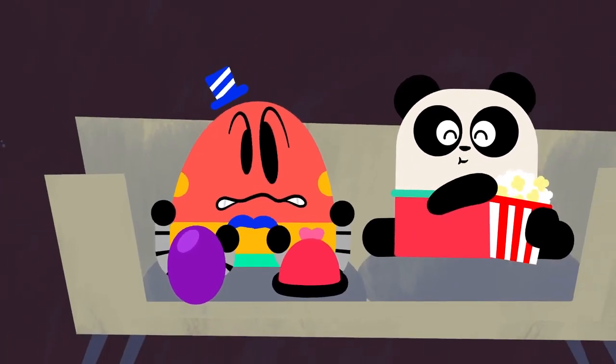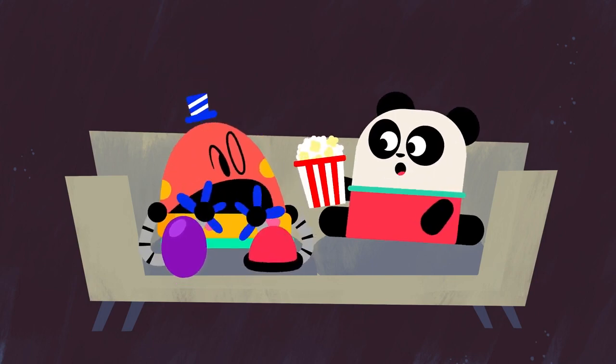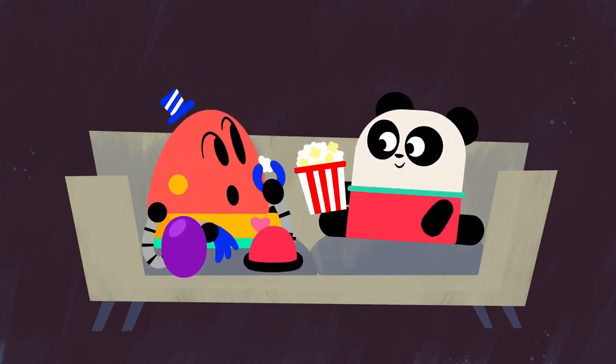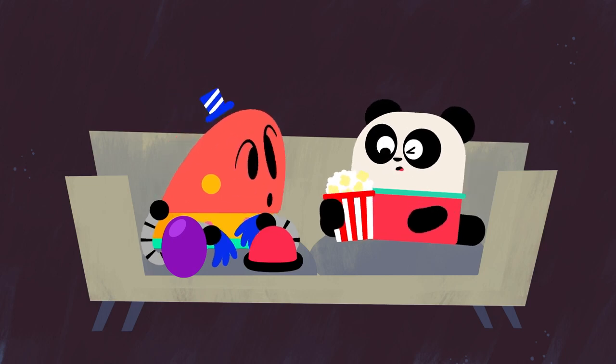You can't eat me! Here, Baby Bot, have some popcorn. Just don't eat too much, or it will mess up your digestion and your tummy will hurt.